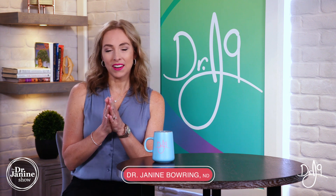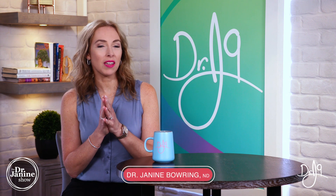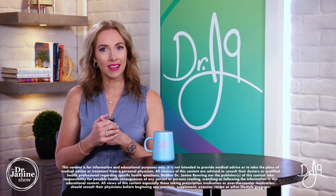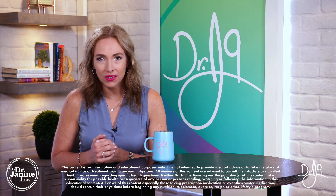Welcome. I'm Dr. Janine Bowering, naturopathic doctor, and today I'm talking about coenzyme Q10 — what it is and how it works.